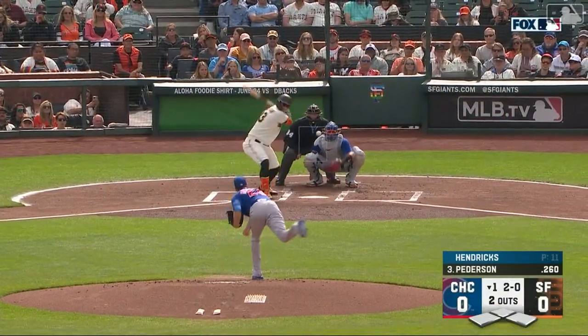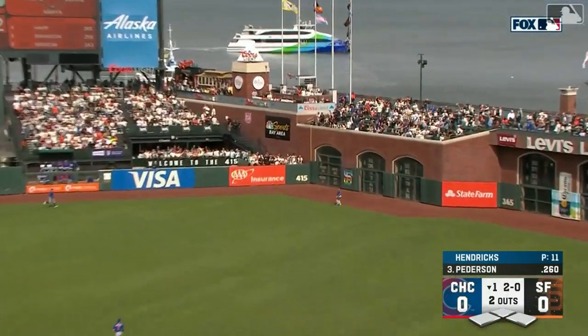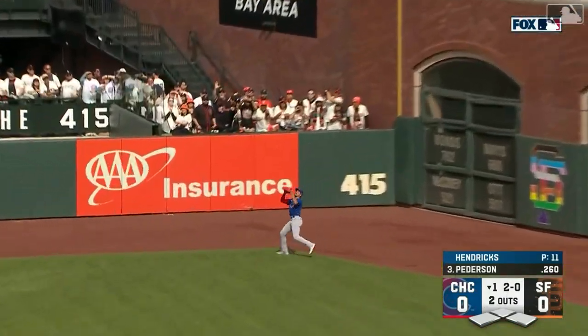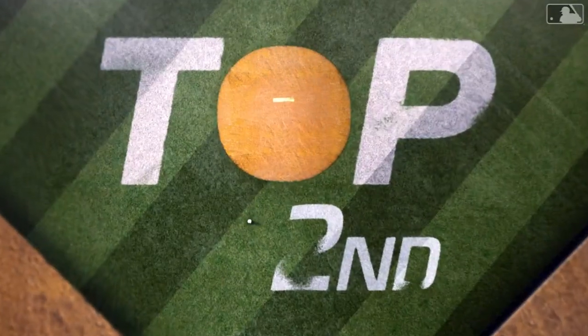Here's Joc Pederson, Pederson just coming back from a hand injury. He lifts one deep to right-center field — ranging back is Morrell. He's at the track and he's going to make the catch for the third out, to that corner in deep right-center.